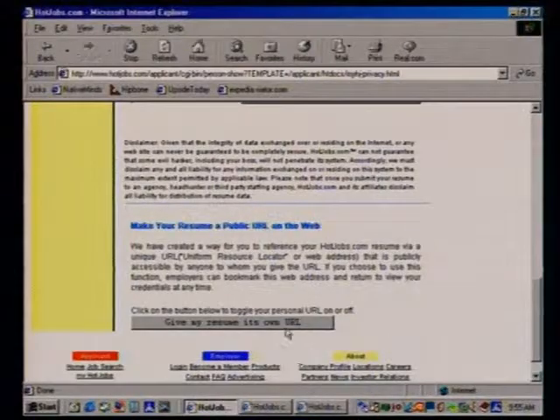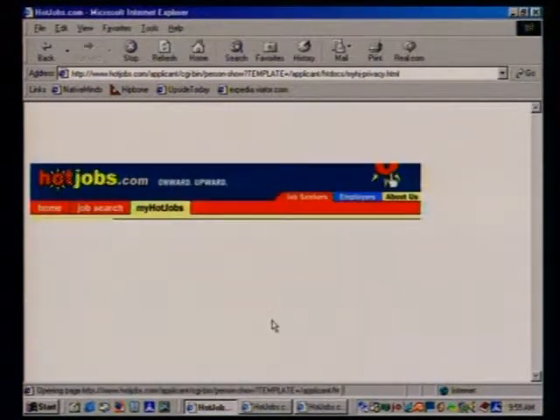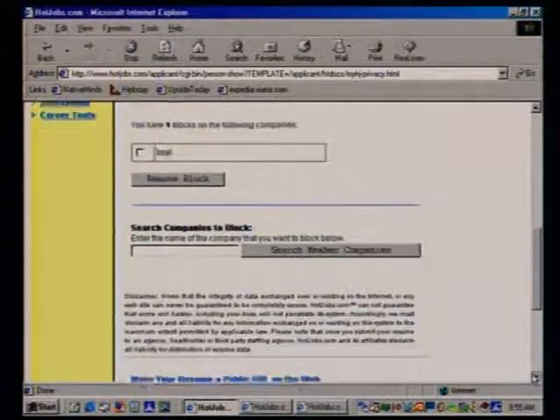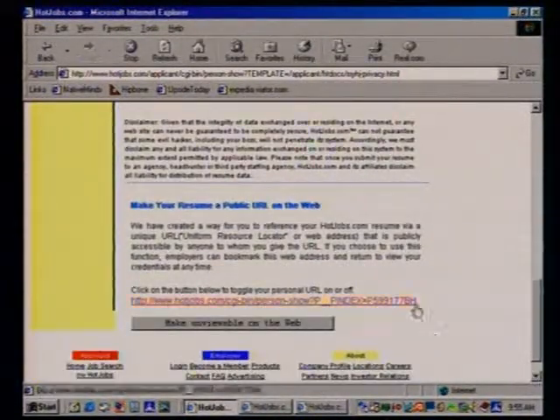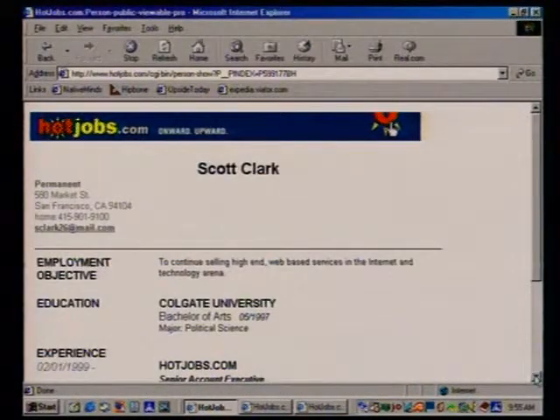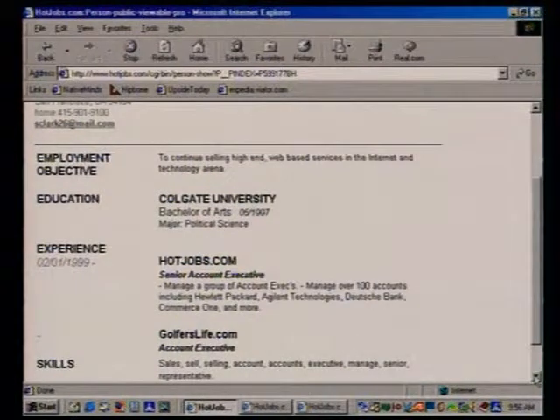You mentioned I can actually make my resume its own URL — a little website for myself? Absolutely, that's one of my favorite features. You click a simple button that says 'make your resume a public URL on the web' — we host that for you at no fee. Click that button and there it is — your new website address. Click on it and sure enough, here's your nicely formatted resume.